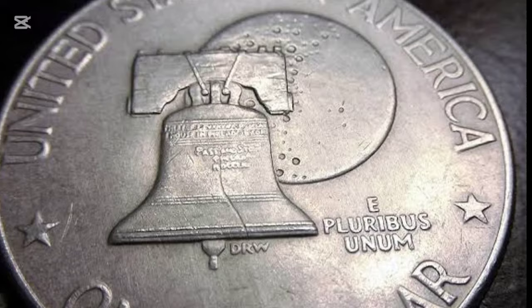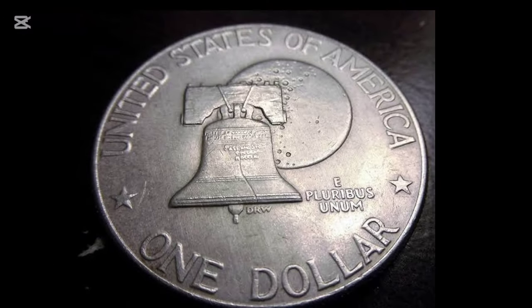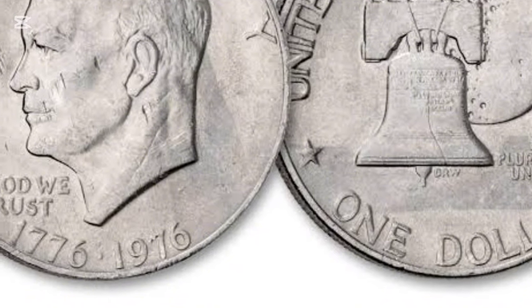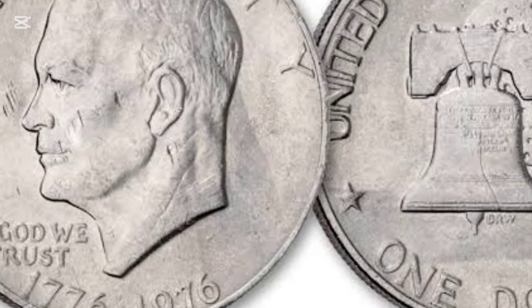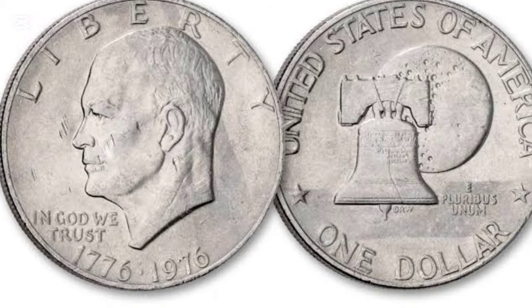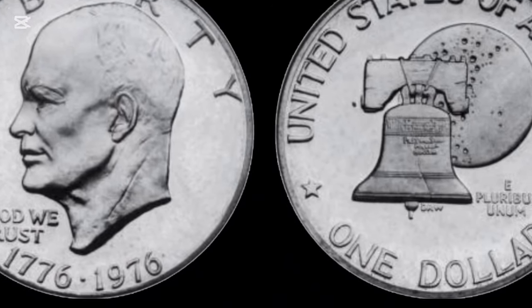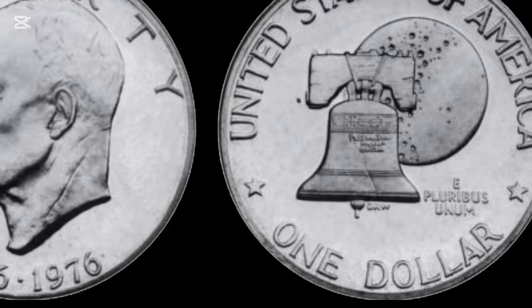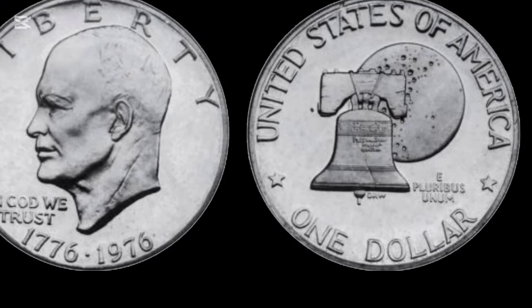So there you have it. The 1976 silver Eisenhower dollar is more than just a piece of change — it's a slice of American history with a potentially valuable twist. If you're a collector or just curious about the worth of those old coins, it's worth taking a closer look to see if you have a silver variant. Who knows? You might just have a small fortune hiding in plain sight.